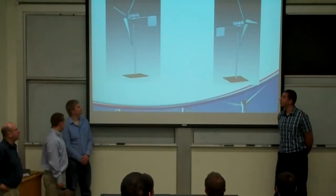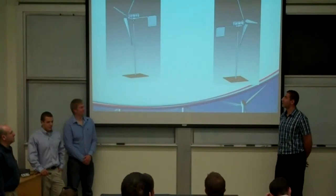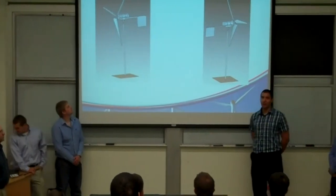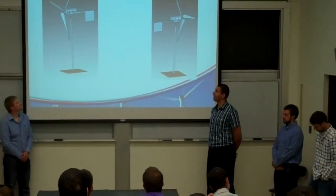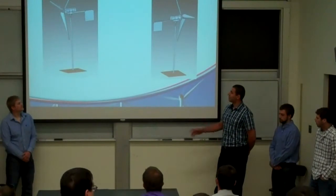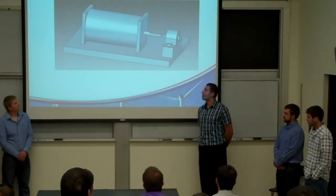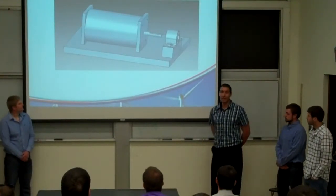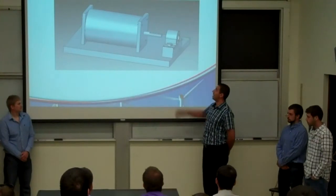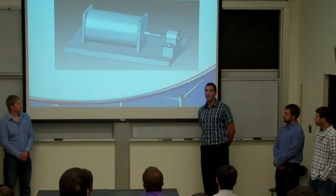Our original idea was to use a large motor which would produce enough electricity to charge the phone. But after going over the data we found that the motor itself weighed about 45 pounds, which would cause problems for shipping on a plane. So we decided to go with a stepper motor, but then we found that the stepper motor and the turbine shaft would not align. We tried using a bearing to align the shaft with the stepper motor, but the stepper motor needs to rotate much faster than the available wind speed would provide.